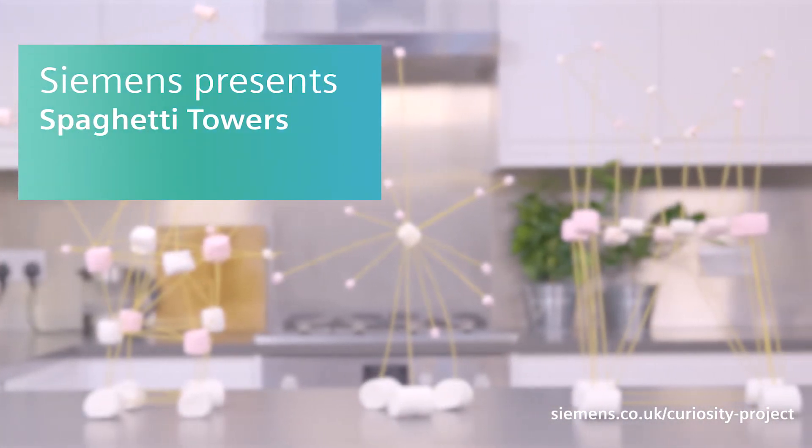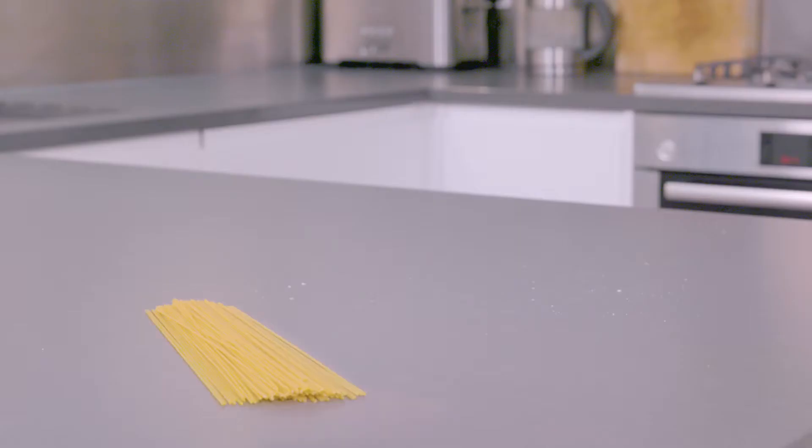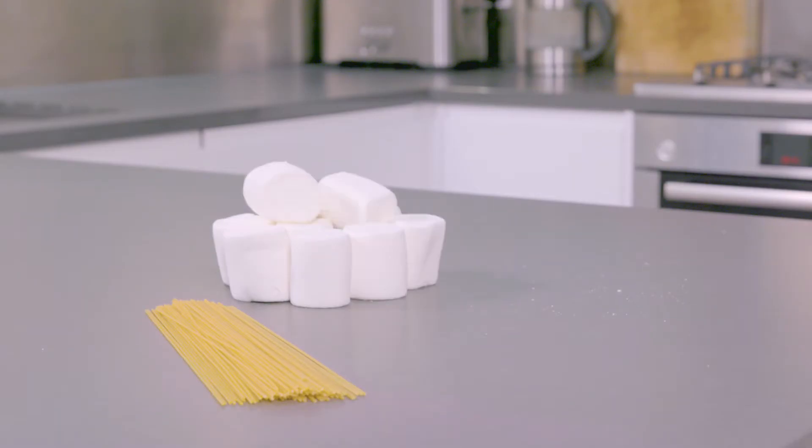Build the tallest building you can with spaghetti and marshmallows. You'll need uncooked spaghetti and marshmallows of different shapes and sizes.